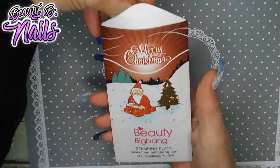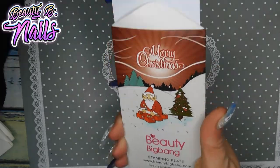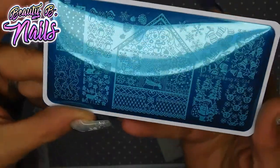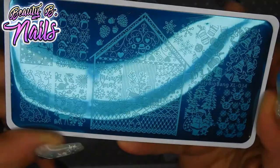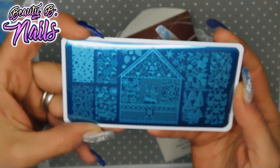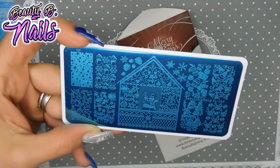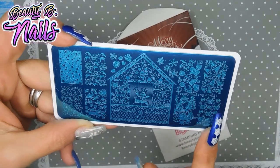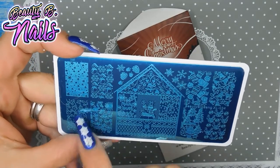This one is Beauty Big Bang XL034. Look how cute — I just love those little reindeers in the middle, snowmen over here, and gingerbread cookies. These little reindeers are so, so cute.